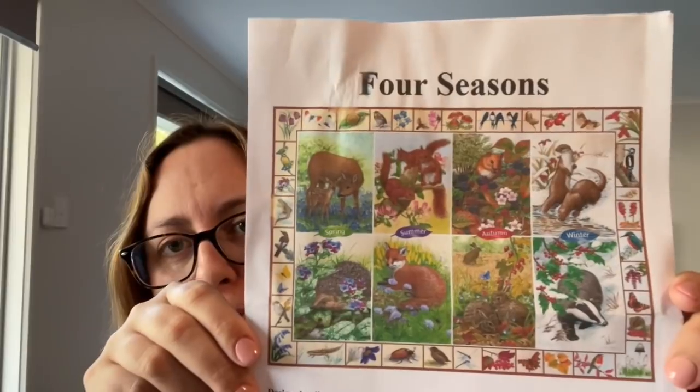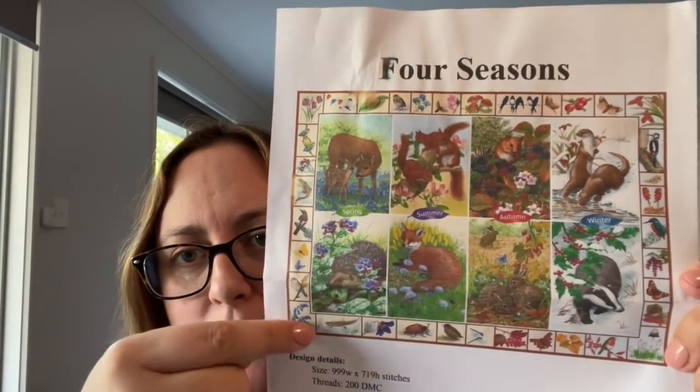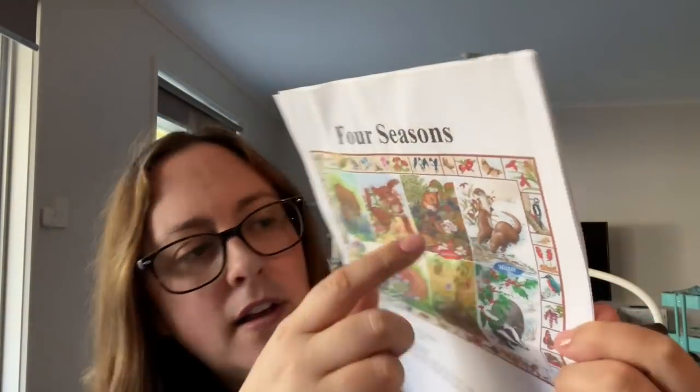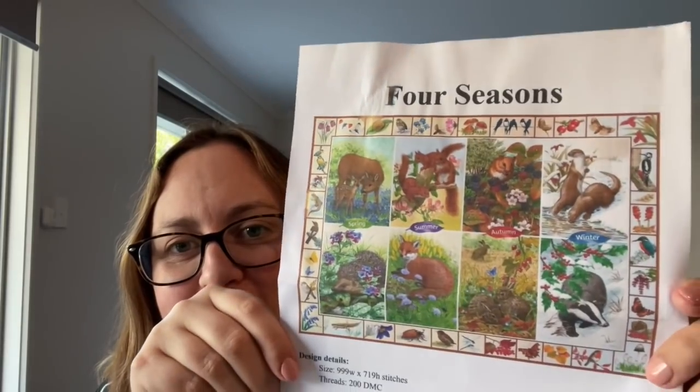She also kindly gifted me a full coverage chart called Four Seasons, full of different animals. What's really neat is all the little motifs around the edge — insects, what might be an axolotl, birds, dragonflies, butterflies, mushrooms and toadstools, snails, heaps of flowers, lizards — it kind of covers everything. Thank you so much Lee — I had a long day at work and came home to that and it was just fantastic.